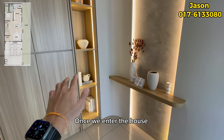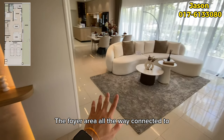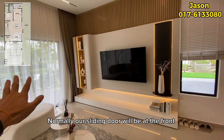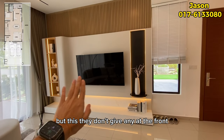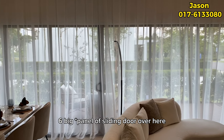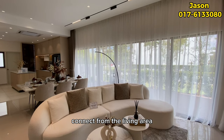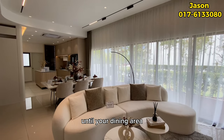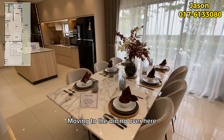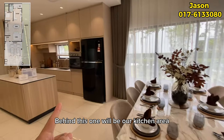Once we enter the house, the first thing we see is the foyer area, which flows openly into the living area. Normally a sliding door would be at the front, but instead they've provided six large window panels on the side, connecting from the living area all the way to the dining area. There's also a small window at the front.